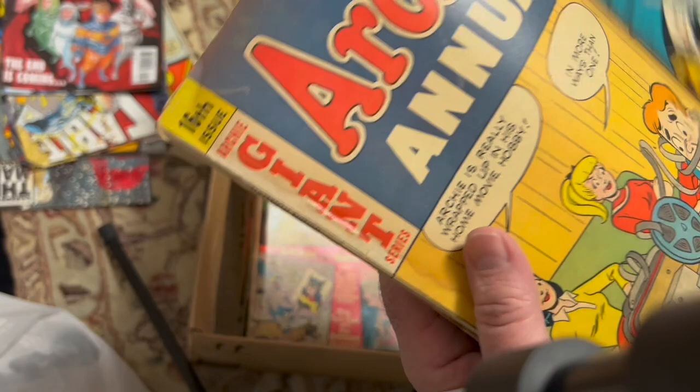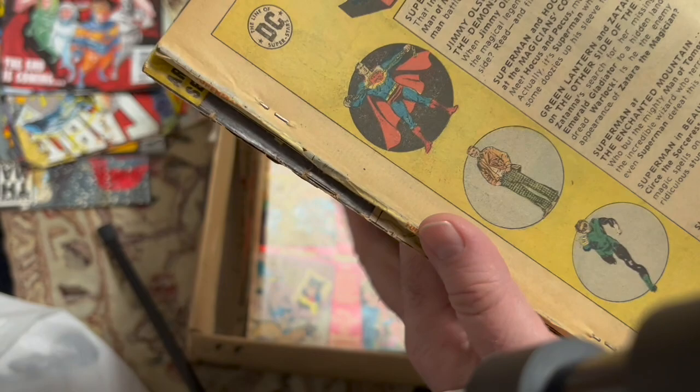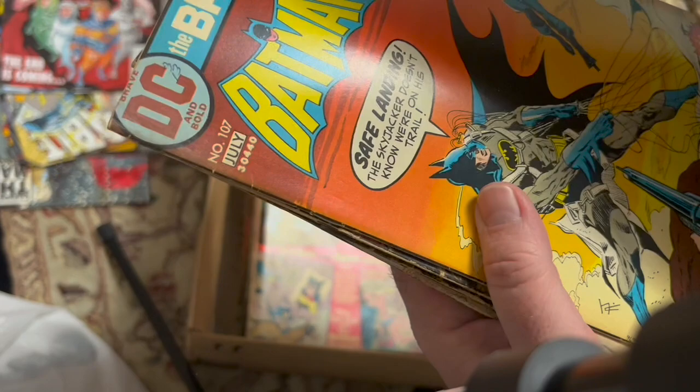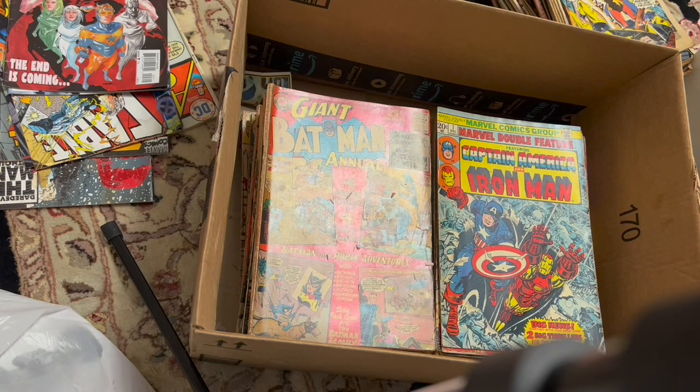Defenders 8. Archie Annual. A coverless Superman 100-pager. Jughead — missing the back cover. Another Captain Storm. I think this is where Element Lad joins, but that's all beat to heck — no back cover. This one also is in pretty bad shape, 313. So a lot of Adventure Comics from the early 300s — that's pretty cool, right up my alley.